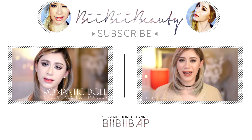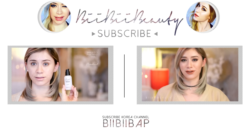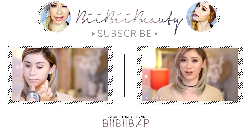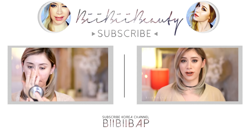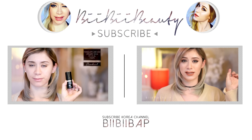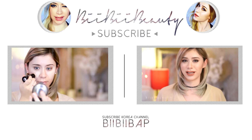Hi guys, today we're going to be creating a really romantic, dolly look for Valentine's Day. Starting with my bare face and a primer. Also, for anyone curious about lip fillers or any cosmetic work done in South Korea, before we jump in I want to share a list of other cosmetic videos I've done — including Botox in South Korea covering costs and where to get it done, as well as videos on getting surgeries done in Korea.